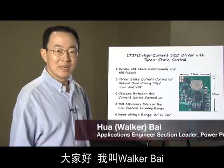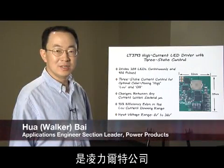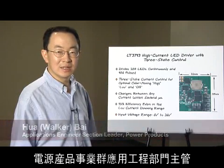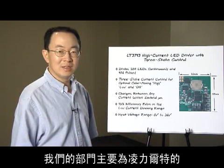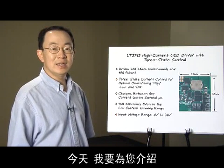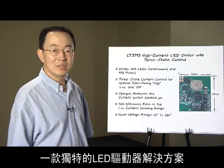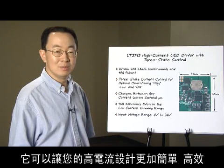Hello, my name is Walker Bai and I'm an applications engineer section leader in power products business at Linear Technology. I support many of Linear Technology's LED drivers. Today, I'm going to show you a unique LED driver solution that makes your high current designs simple and efficient.